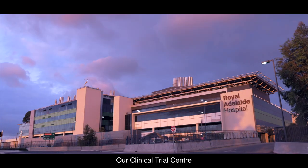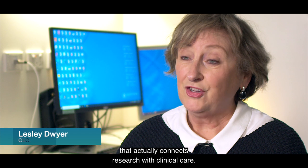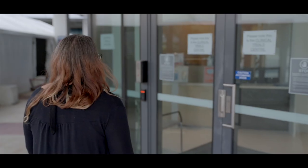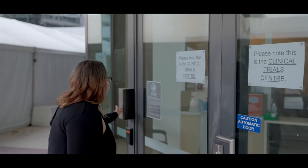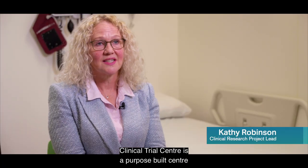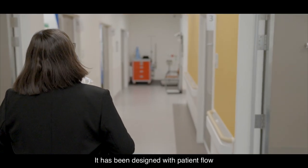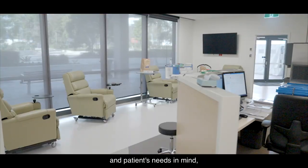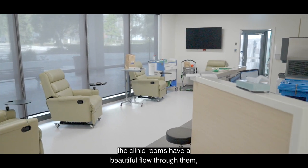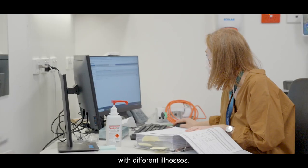Our Clinical Trials Centre is placed within an amazing ecosystem that connects research with clinical care. The Clinical Trials Centre is a purpose-built centre to see clinical trial participants. It has been designed with patient flow and patients' needs in mind. The clinic rooms have a beautiful flow through them and they're designed for different clinical trial participants with different illnesses.